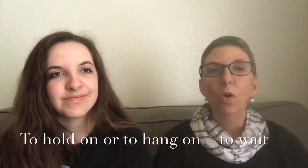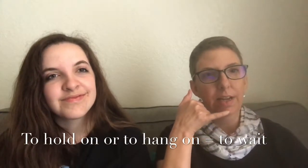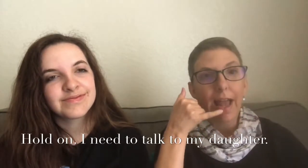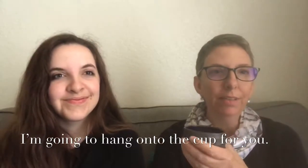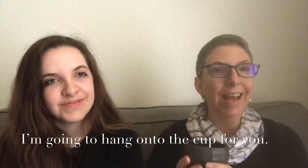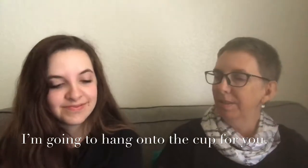'Hold on' and 'hang on' are very similar — they both mean wait. If you're on the phone and you need someone to wait, you can say 'hold on' or 'hang on.' They also mean to grip something tightly — 'hold on to the cup.' You can also use it non-literally: 'I'll hang on to this cup for you' can mean I'll keep it at my house until you need it, not necessarily holding it in my hand the whole time.